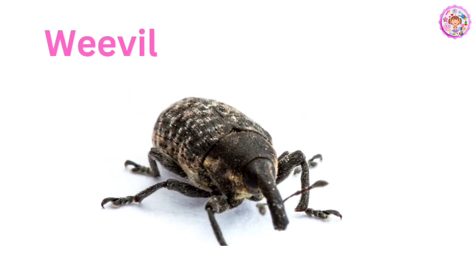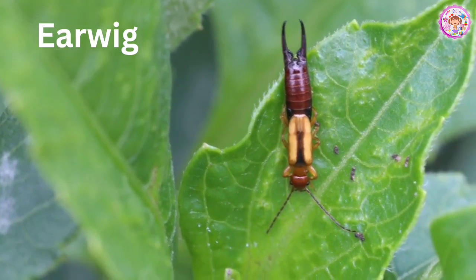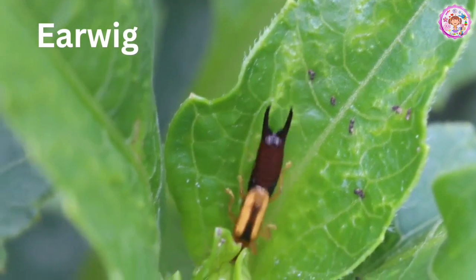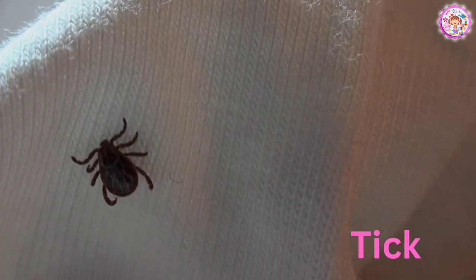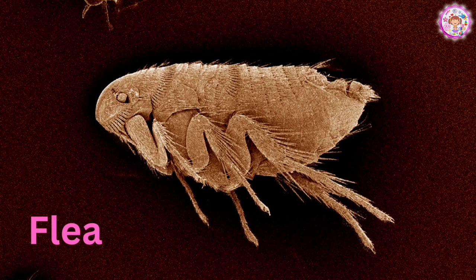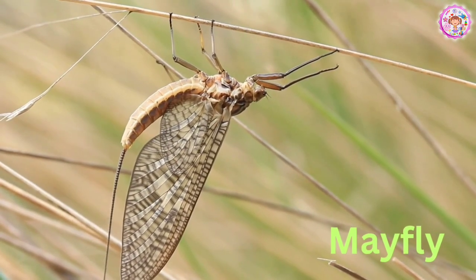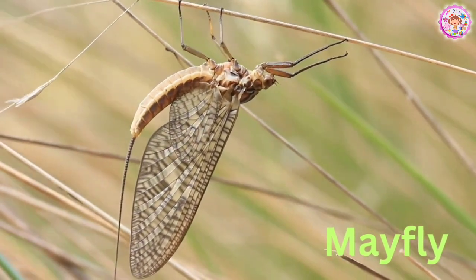Weevil. A weevil is a beetle-like insect. Earwig. This is an earwig. Tick. This is a tick. Have you seen a tick? Flea. Stinkbug. Mayfly. A mayfly looks like a butterfly. Right?